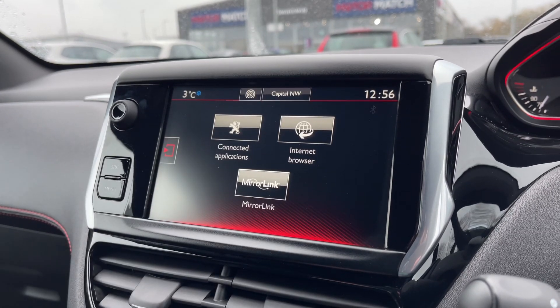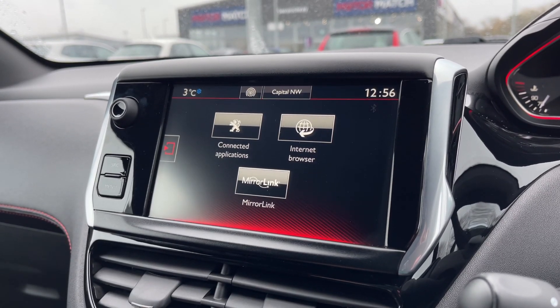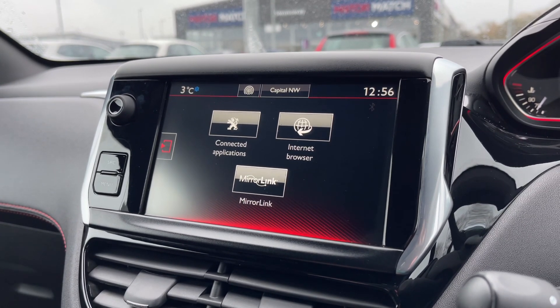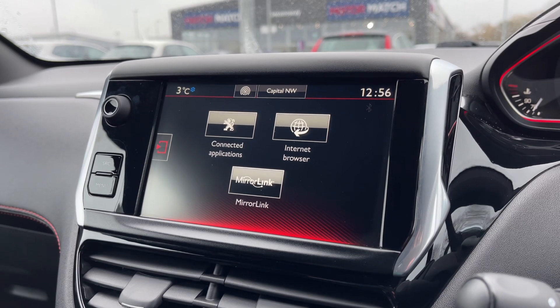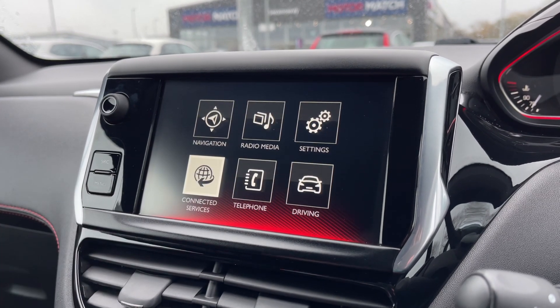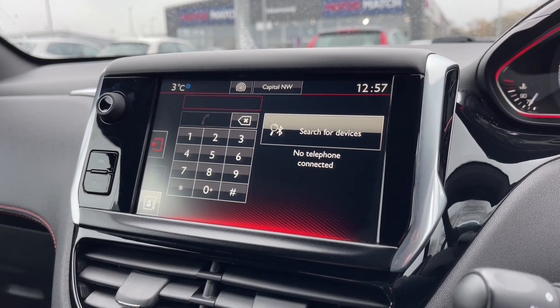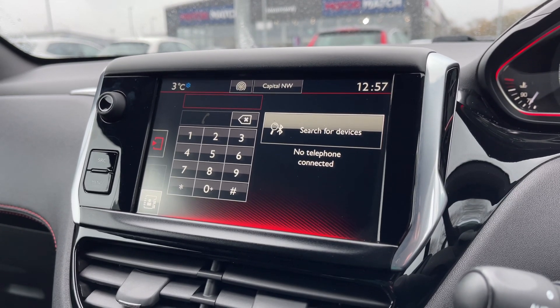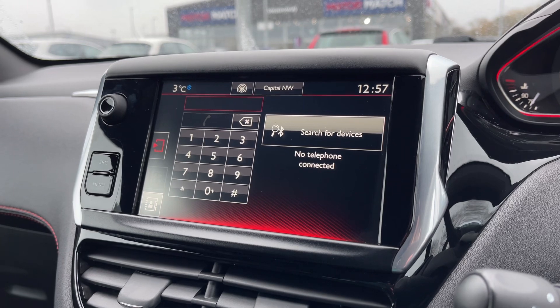Going now into the connected section here, you have your different services. So if you do connect via the USB, you have that mirror link option there, so you can actually use some of your smartphone's applications directly through the system. You can also connect this to the internet. The telephone option allows you to connect via Bluetooth for hands-free calling when on the go, which can be answered via the controls on the steering wheel.